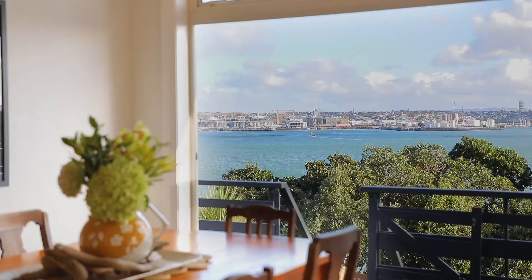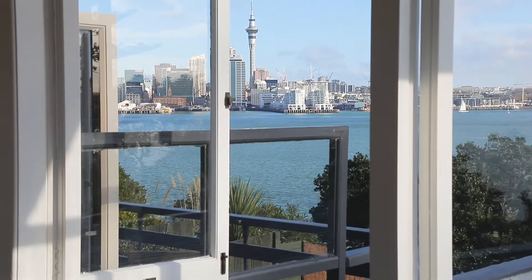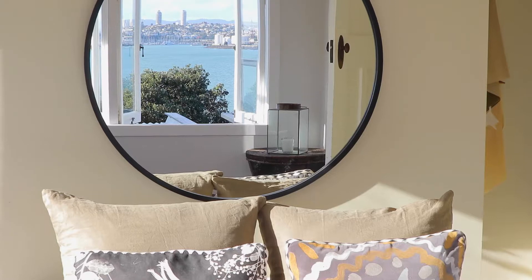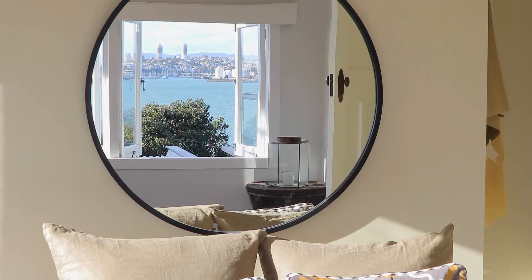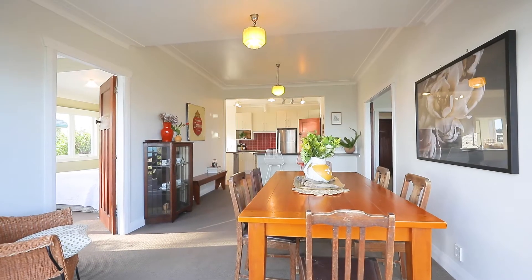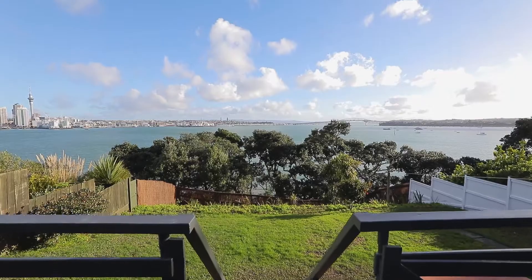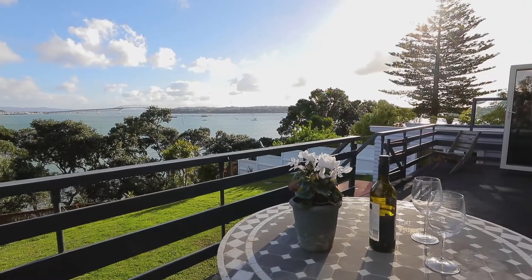But having said that, it perfectly showcases the breathtaking views from all of the living areas as well as the main bedroom. And whilst not in impeccable condition, it's very livable as is, with a modern kitchen and open plan living area flowing out onto a grandstand view deck. It's the perfect setup for entertaining and watching the America's Cup action.